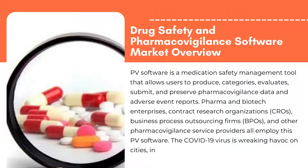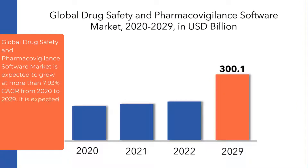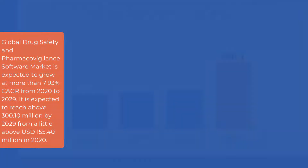The COVID-19 virus is wreaking havoc on cities, industries, enterprises, and people all across the world. The global drug safety and pharmacovigilance software market is expected to grow at more than 7.93% CAGR from 2020 to 2029.